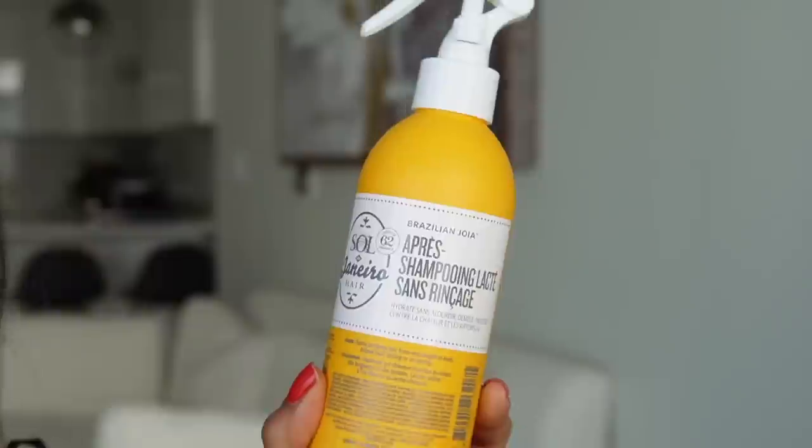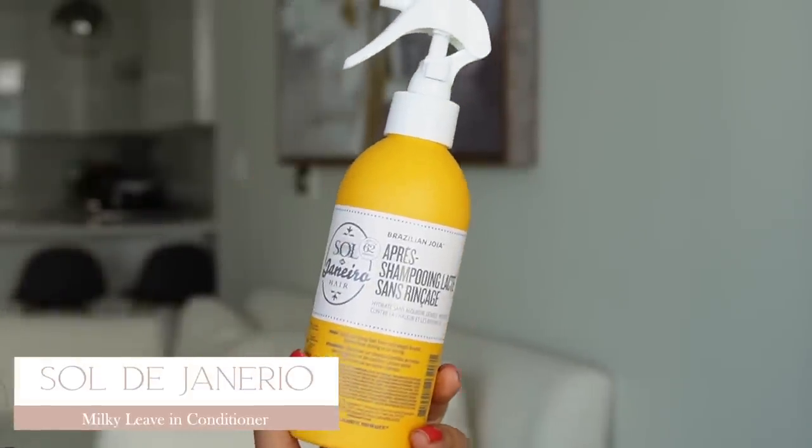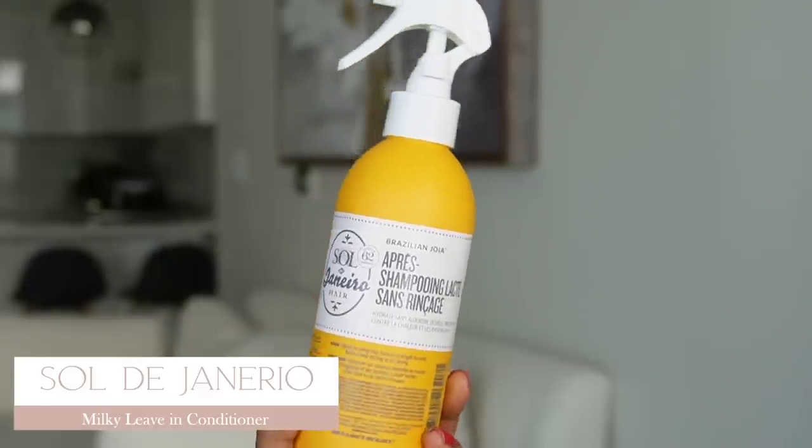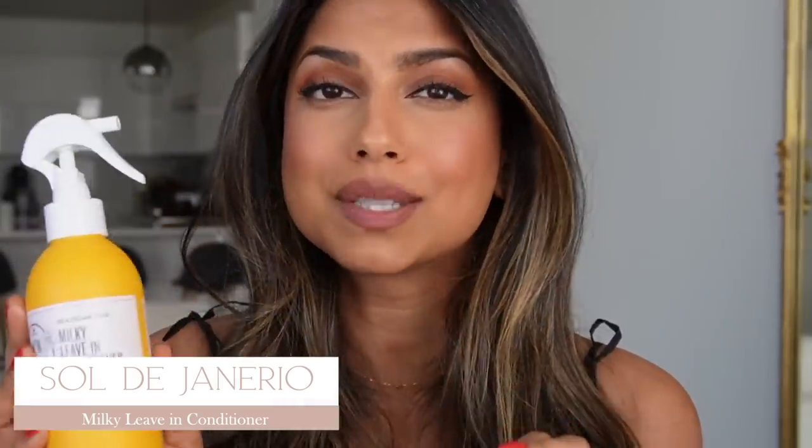Next I've got the Sol de Janeiro Milky Leave-In Conditioner. Their products smell so good. It's a leave-in conditioner that also protects your hair from heat and UV light. I love multi-purpose products like this because it means less products to use overall — as a mom, that's a must for me.